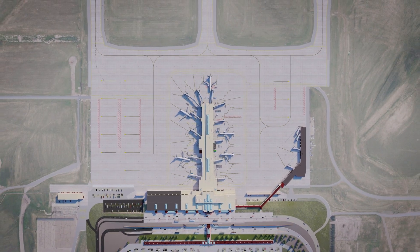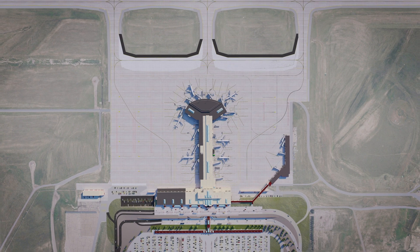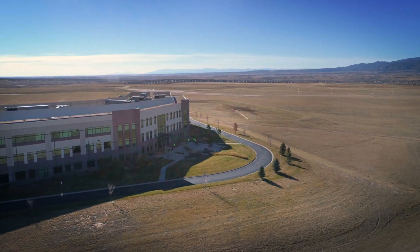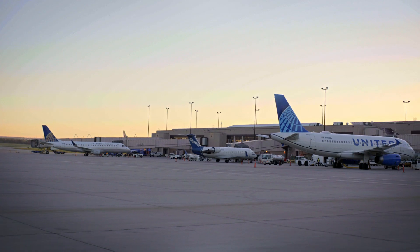In Phase 2, you will see an expansion of the passenger terminal from 12 to 15 gates, construction of additional long-term parking options, business park development, as well as aeronautical development along the east runway.